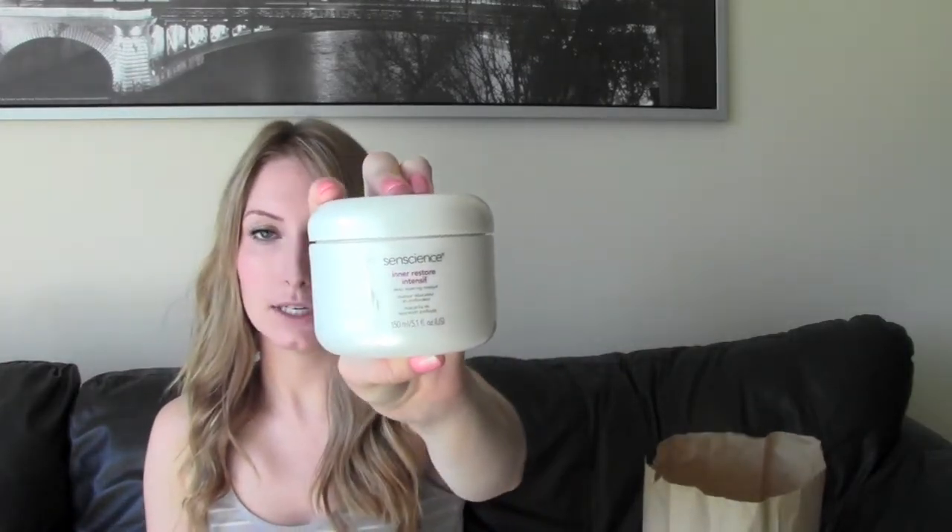I got this — I've actually never heard of this brand. It's called Send Science and this is a deep conditioning mask — the Inner Restore Intensify Deep Repairing Mask. I'm really excited to try this because my hair has been a little bit damaged lately. It smells so good. The girl at the beauty supply store recommended this to me. Apparently it's created by Shiseido, so I'm surprised it's not more popular. She said this is her favorite deep conditioner. I've tried so many — Moroccan Oil, BC Bonacure, Lazine, macadamia oil — everything, and nothing has really wowed me. So I'm really hoping this will, and I'll get back to you on that.